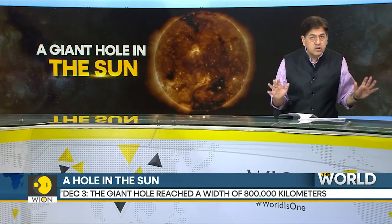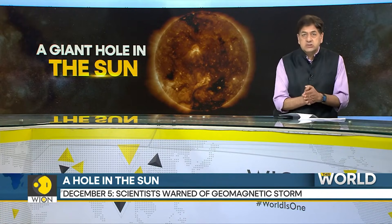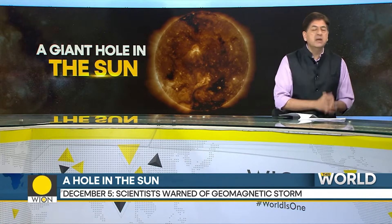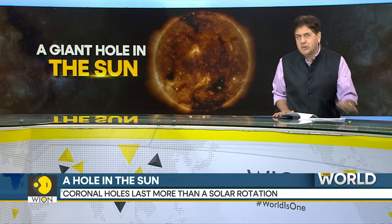But the good news: geomagnetic storms do not affect humans directly. The second good news — this hole should rotate away from the Earth soon. So keep an eye on it, but don't worry. Not right now, anyway.